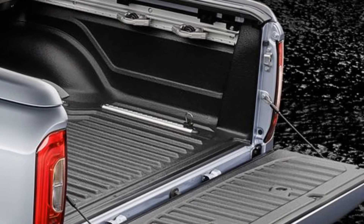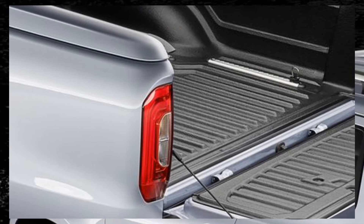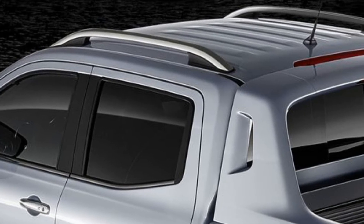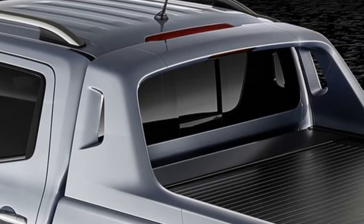Five different driving modes will be offered in the X350d 4MATIC. The first, dubbed Comfort, is the default setting, but at the flick of a switch, Eco, Sport, Manual, and Off-Road modes can be selected. A start-stop function is active in all driving modes except Off-Road.